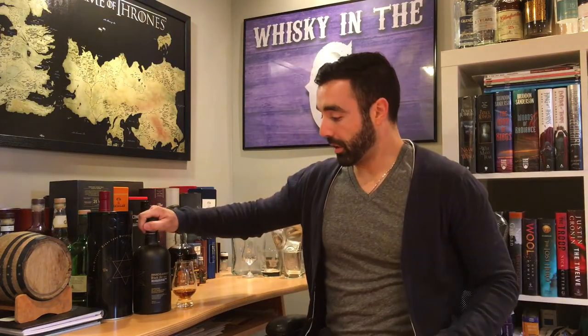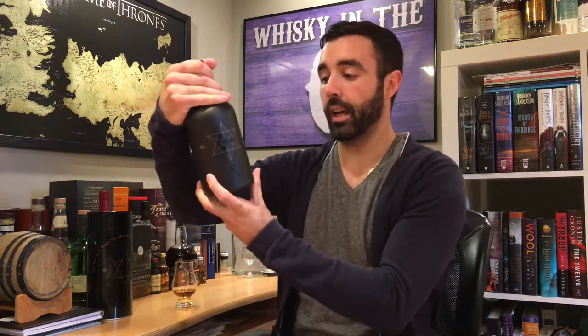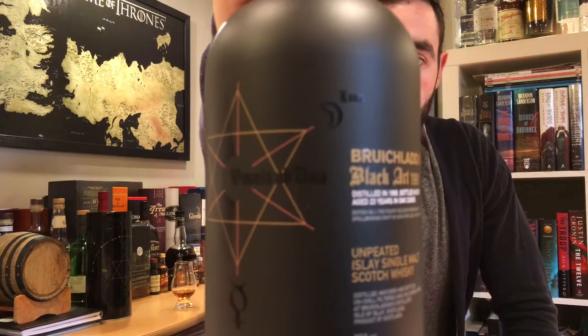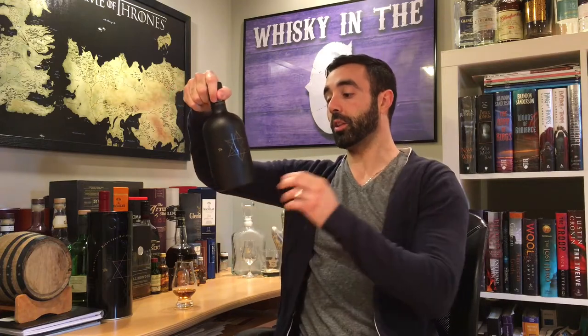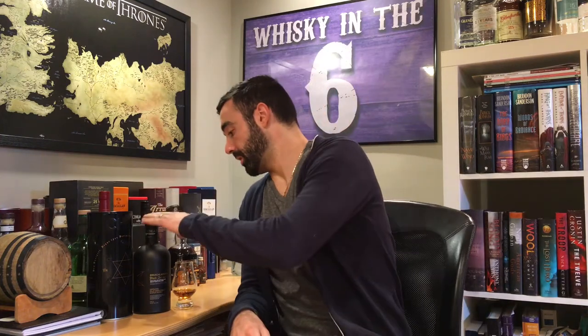What's up everybody, this is Whiskey in the Six, I'm Rob. I'm going to be doing the Bruichladdich Black Art 1990. This one is 23 years old, it is unchillfiltered and coloring free — zero colorant in this whatsoever.